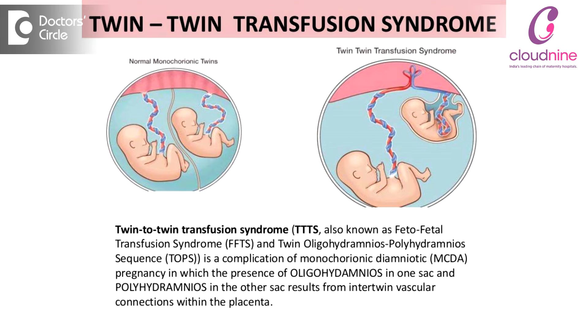The recipient baby will have a lot of blood, and because of the extra blood, that recipient baby's heart is put into more action, so there is a cardiac strain on the recipient baby. Such babies can have excess water around them — what we call polyhydramnios — and they will be a little bigger, going into what is called non-immune hydrops.